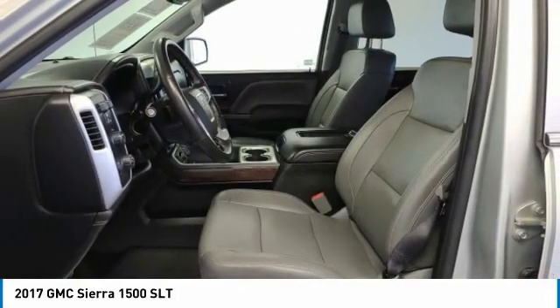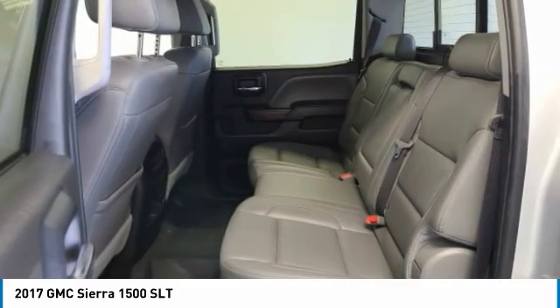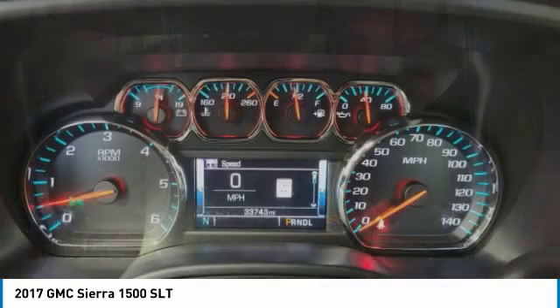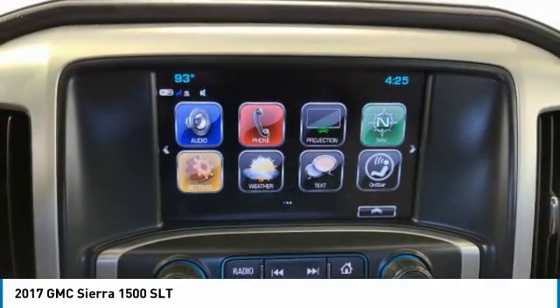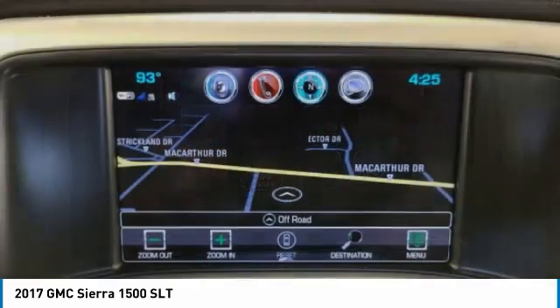This vehicle has less than 35,000 miles. Here are some of this vehicle's great options: 4-wheel drive, tow hitch, heated mirrors, aluminum wheels, and SLT preferred equipment group.